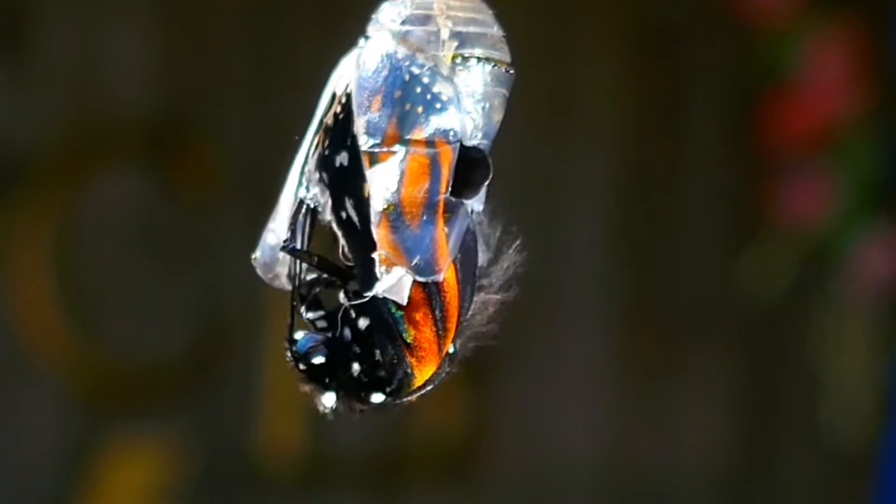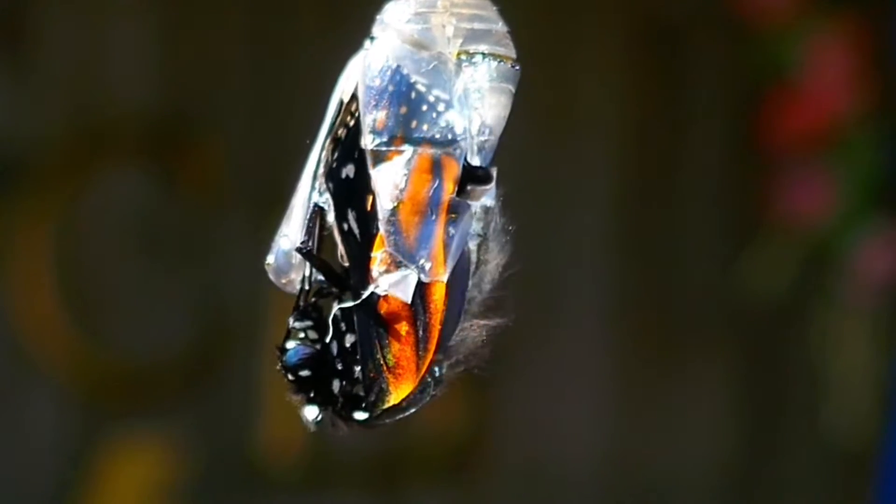This little boy hatched yesterday. He had a real struggle getting out of his chrysalis, and when he did, this is what happened. His wings are all deformed — they're curled under. This one's smaller than the other, making it impossible for them to fly.